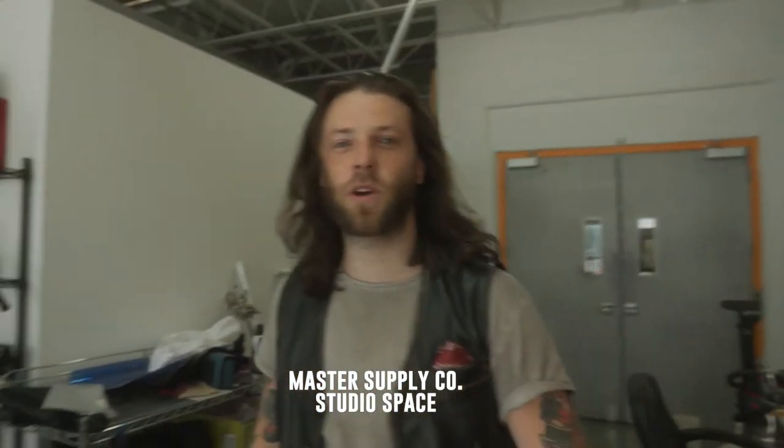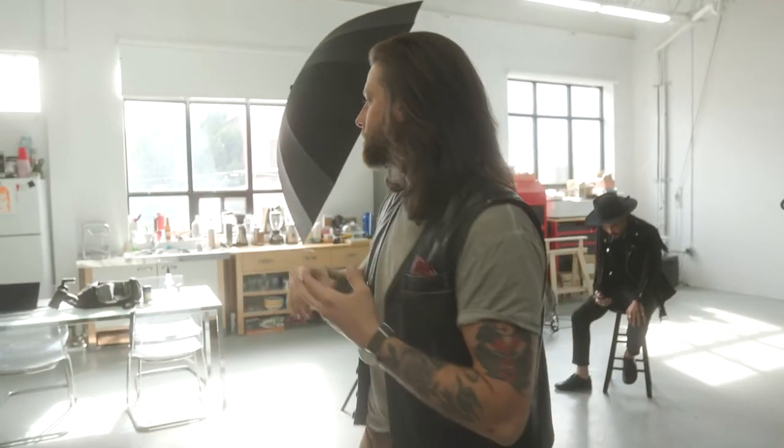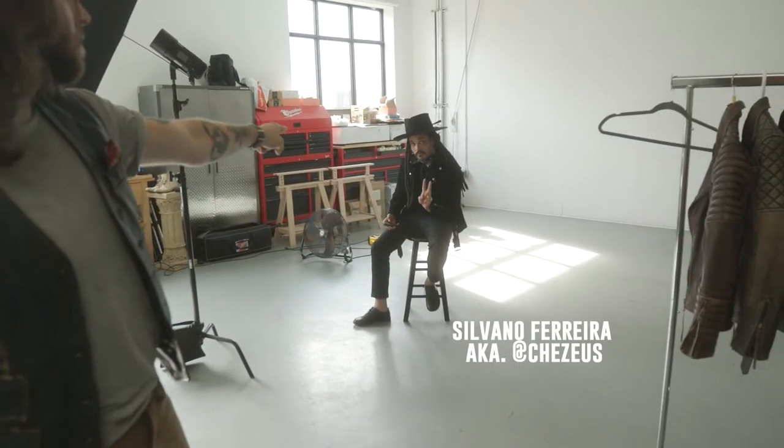This is the space. This is where we shoot a lot of our photos, our videos, and just generally where we kind of sit down and focus on creating and doing what we do. We got Silvano posted up, ready, wearing a brand new piece that we're about to launch. So we're shooting some content.